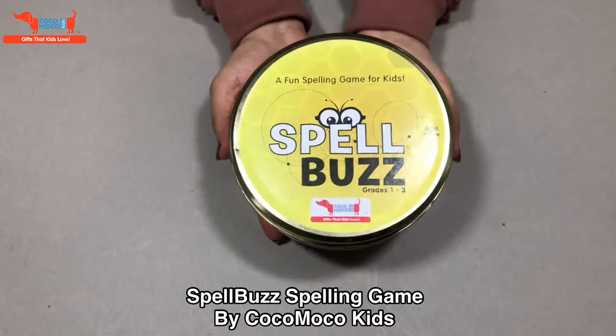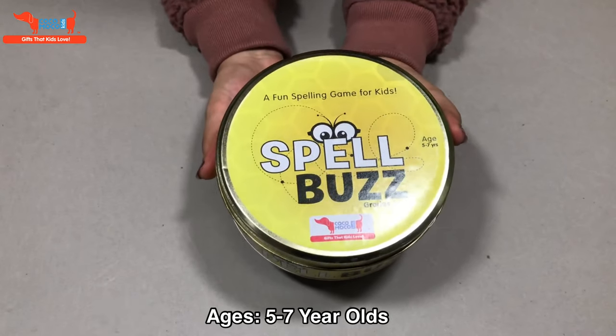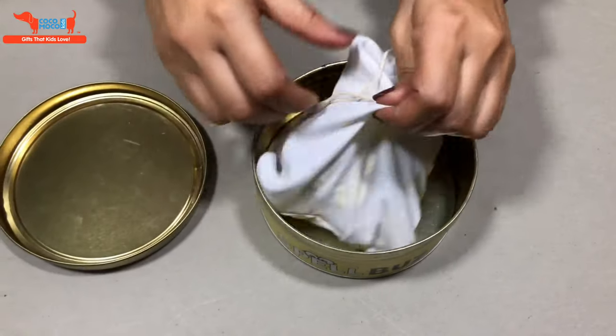Hi everyone, this is our Spellbuzz. It's a fun game to learn spellings for five to seven year olds. It has three letter words, four letter words, five letter words, six letter words. It's a mixed bag.